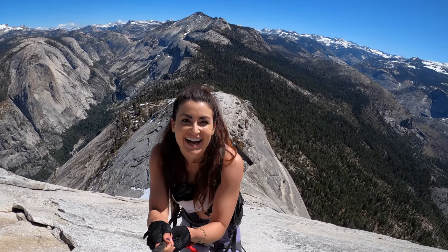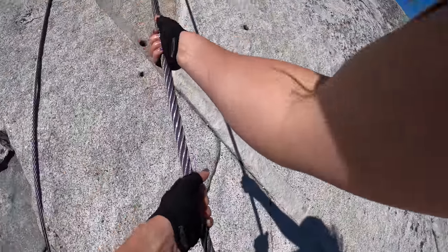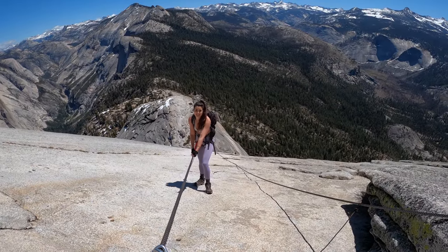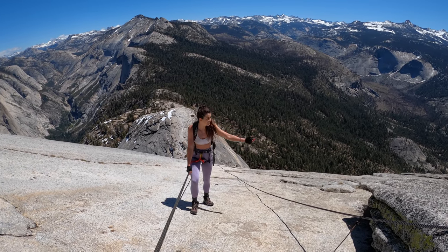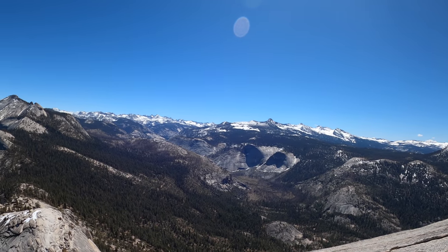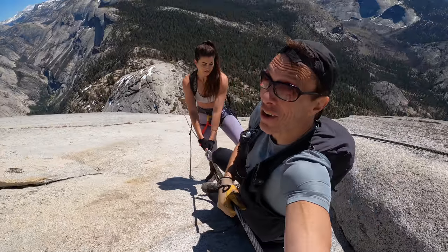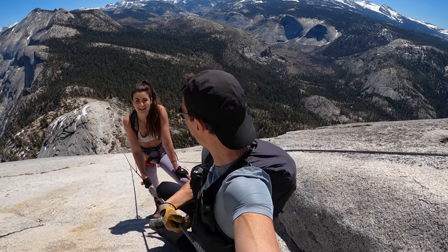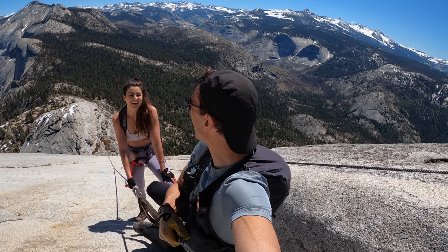Oh my gosh, this is the funnest thing ever! Can you believe we are the only ones on this right now? Incredible. Look at these views — I cannot believe that we are all alone suspended from Half Dome. There's no one behind us, no one above us. We're not holding anyone up. We are just loving life. I'm so high on Half Dome right now. This is insane.